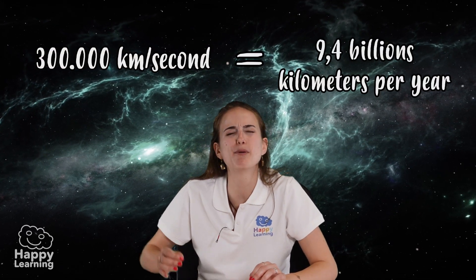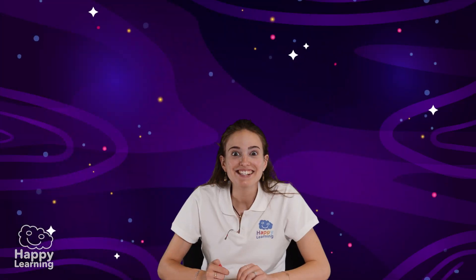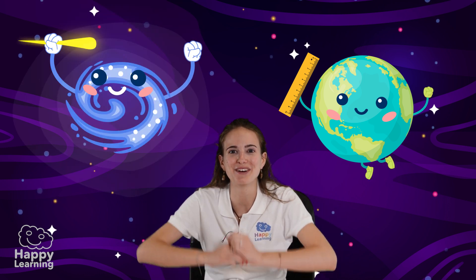The light is the queen of speed. There is nothing that can go faster. It travels at almost 300,000 kilometers per second, or 9.4 billion kilometers per year. Light years are actually like kilometers or meters on earth — they are the unit of measure in the universe.